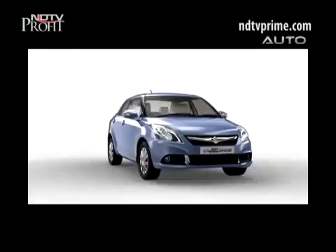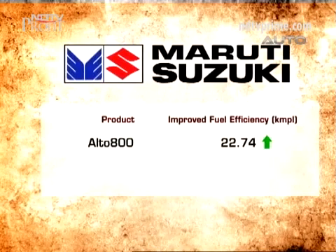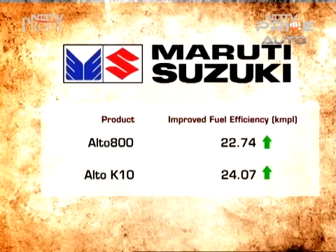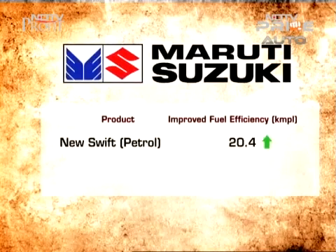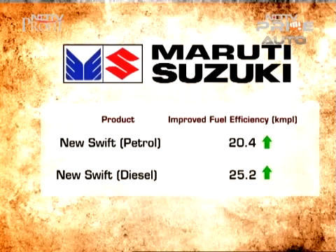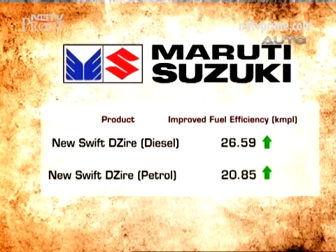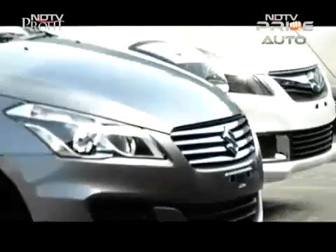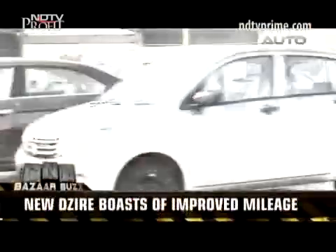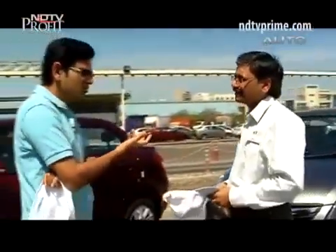The updated Alto 800 saw mileage climb from 19.7 to 22.74 km per litre of petrol. The K10 variant that arrived in 2014 had a 15% increase in mileage to 24.07 km per litre. The facelifted Swift petrol jumped to 20.4, while the diesel went to an impressive 25.2 km per litre. The Swift Dzire facelift diesel boasts 26.59 km per litre and the petrol 20.85. This has allowed Maruti to claim segment-best figures for mileage for three of those models, and even the Ciaz which came in 2014 bests its class.